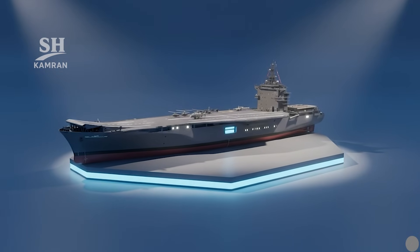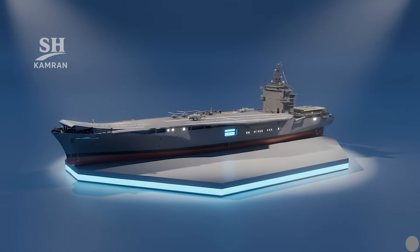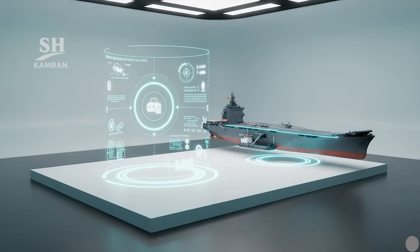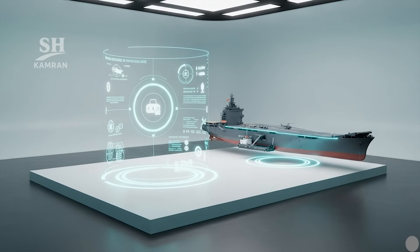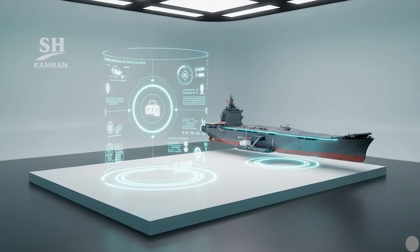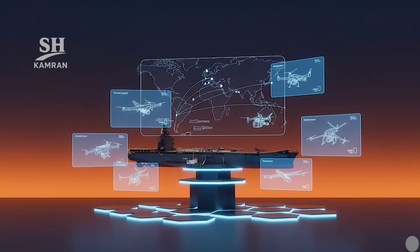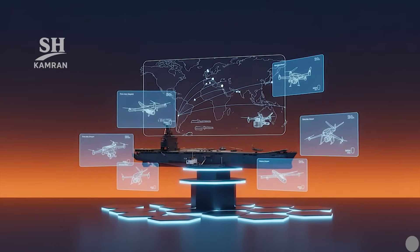In this video, we talk about the drone carrier ship Shahid Bagheri. We will also review its history, construction, mission, and specifications. Additionally, we discuss its portable drones, weapons, and operational capacity.